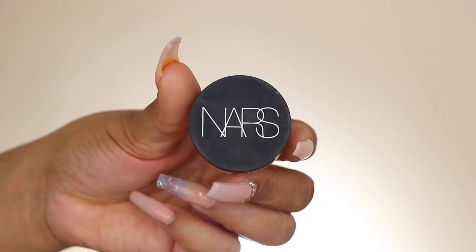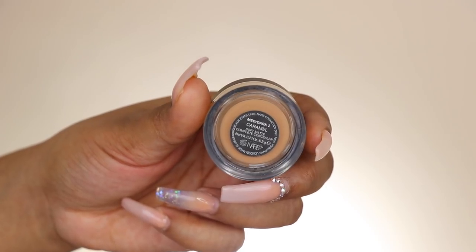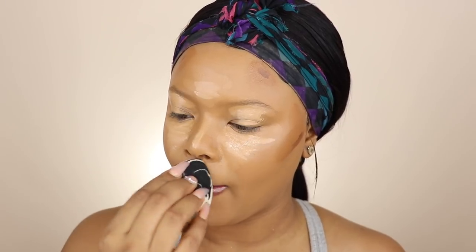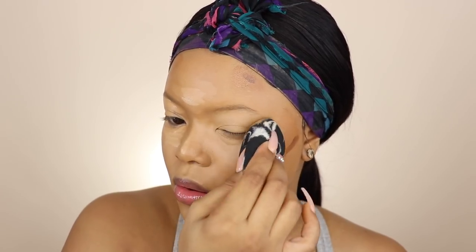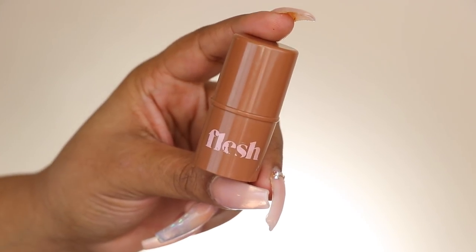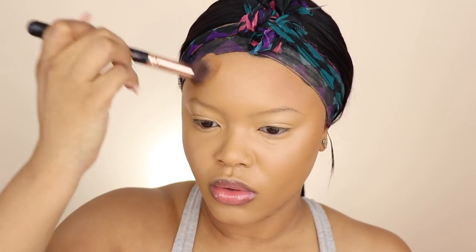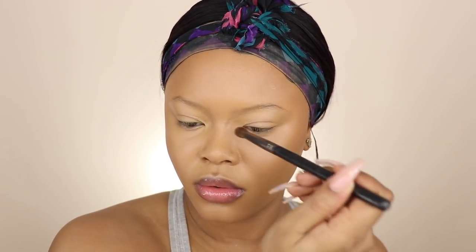I love using the NARS concealer and the Laura Mercier concealer combined because they make the perfect highlight for my skin tone. I already applied my contour shades to cut down on time because most of the time you're on the go and running late. I use two products for my contour because I like to do the most — I find the coolness from one and the warmness from the other turns out better on my skin than just using one or the other.